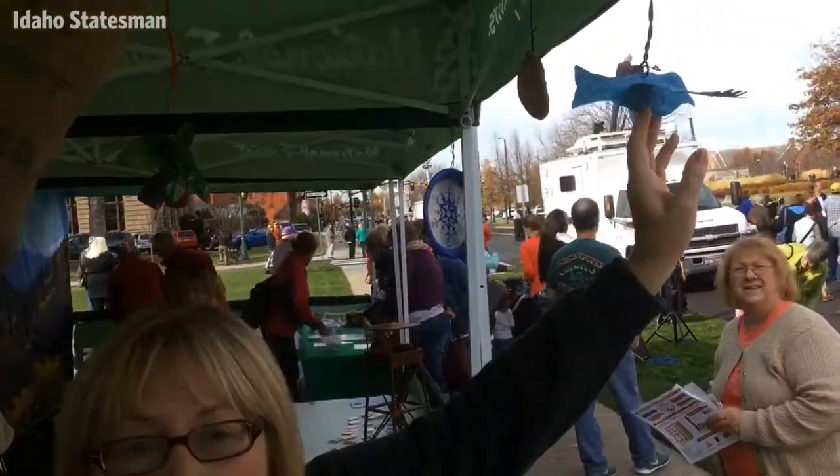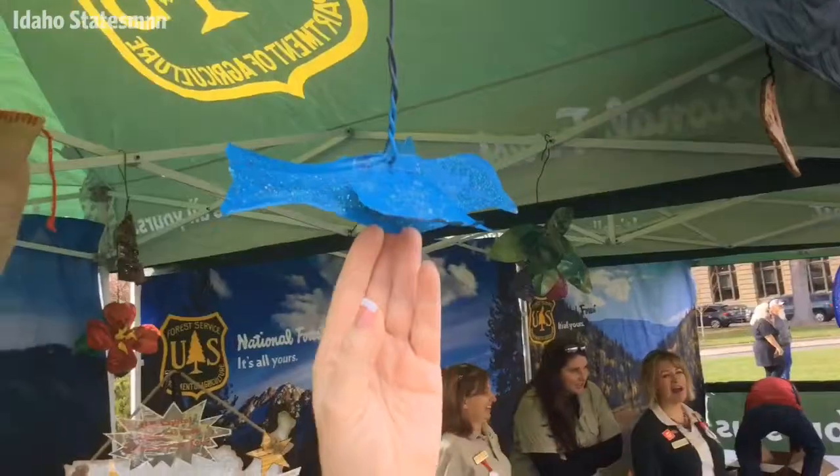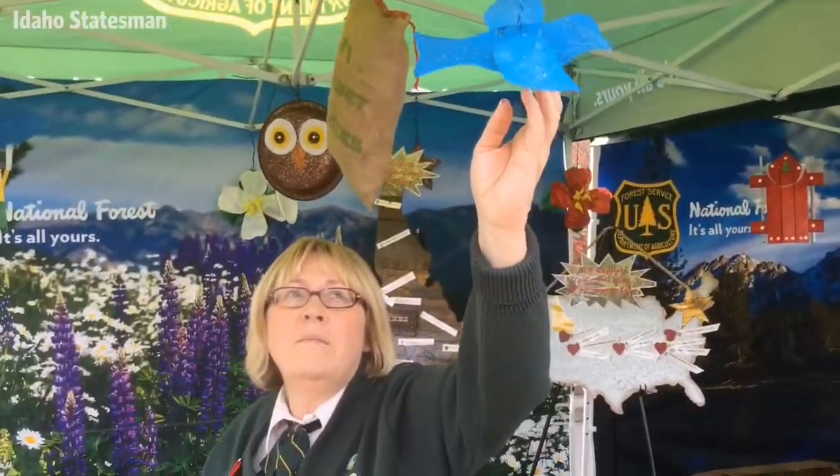And of course, it's the Idaho Mountain Bluebird. This is also made from aluminum cans that we collected, then painted and glittered. Everybody agrees that's one of the favorites.